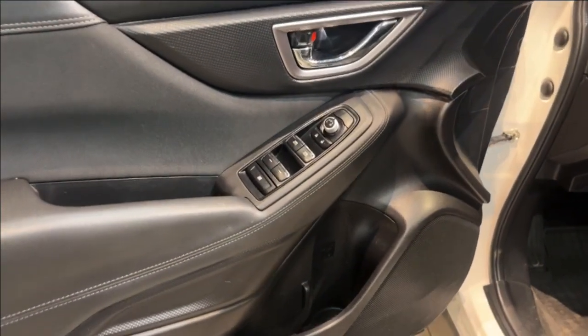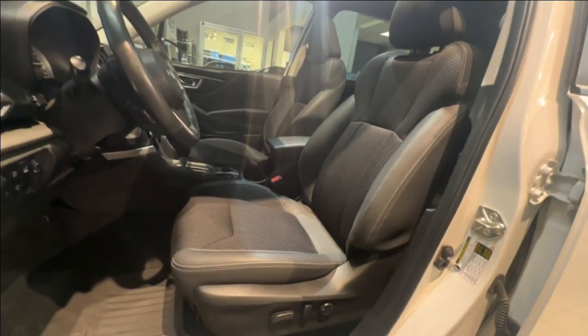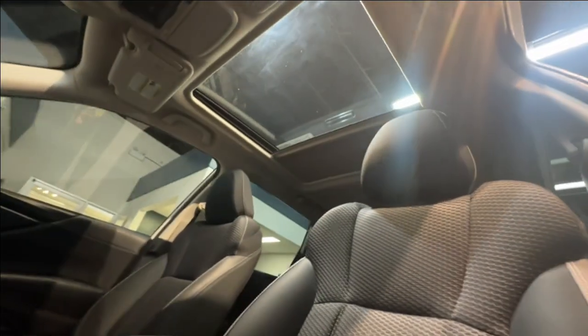On the inside door panel are the mirror, lock, and window switches. For the seating, there is black cloth and a 10-way power adjustable seat with lumbar for the driver, and a large sunroof for those beautiful adventures.